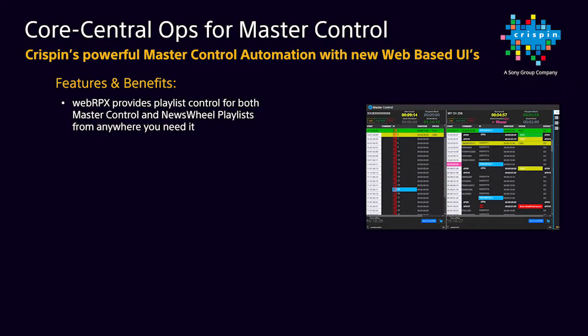In addition to shifts in the industry surrounding news and production, Crispin also recognizes master control operations are rapidly evolving. The need for flexible and fast solutions had never been more apparent. Crispin's Core and Loading Dock product solutions provide support for your on-prem, VM, and cloud requirements with consolidated web UI user experiences called Core with Central Ops.